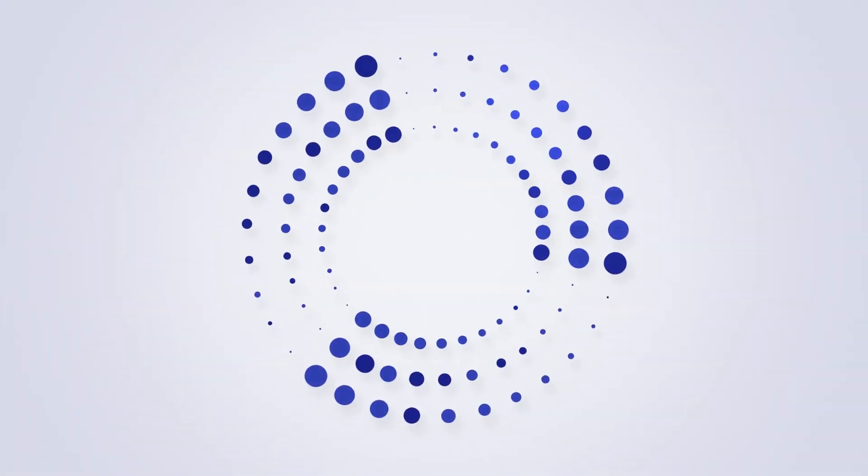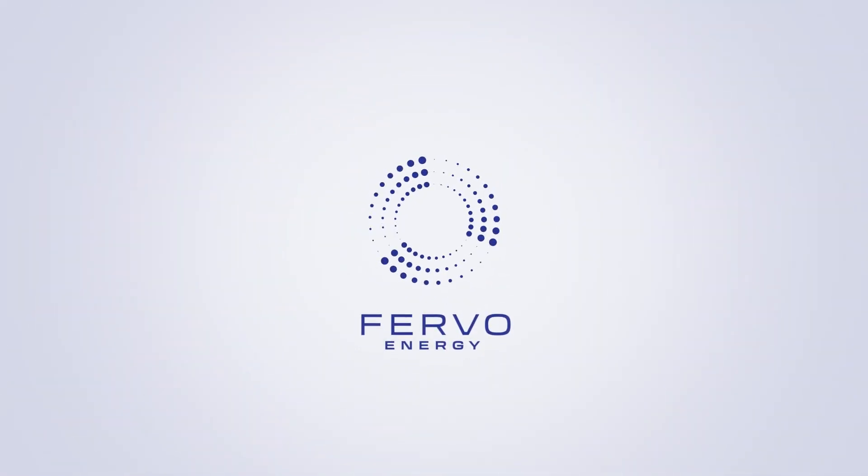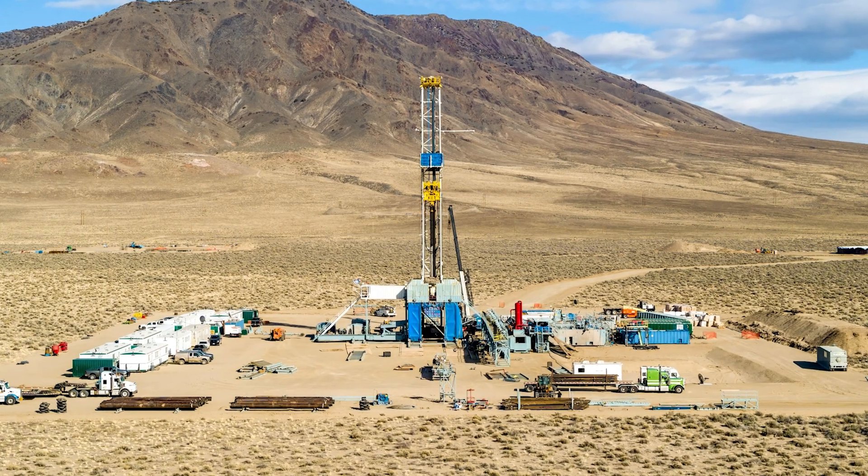And so, when I discovered geothermal, I became incredibly excited. Fervo Energy is a next-generation geothermal technology company. We have incorporated a number of new technologies, including horizontal drilling and advanced data analytics through fiber optic sensing, to reduce the uncertainty and lower the cost of geothermal power development.